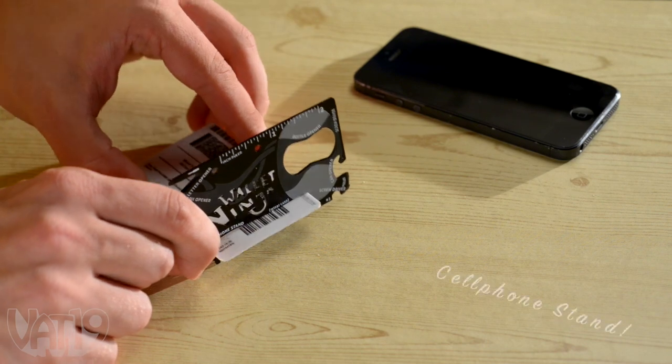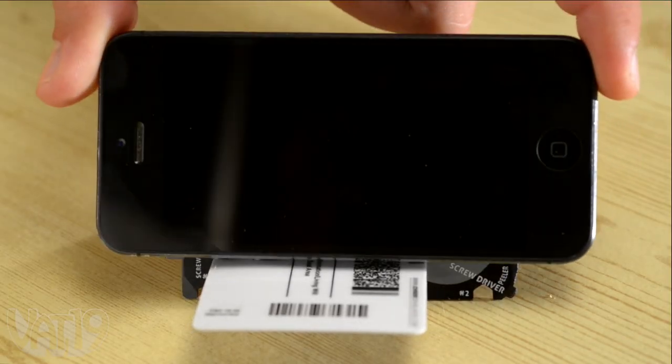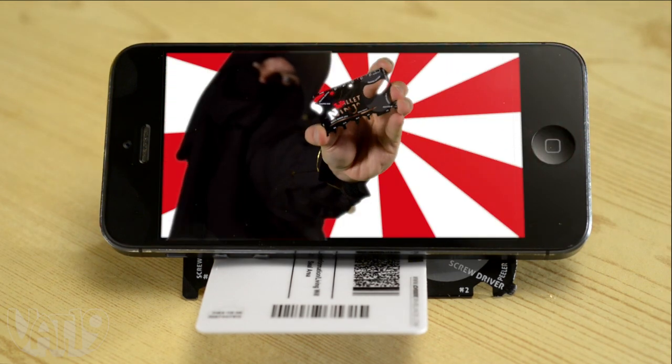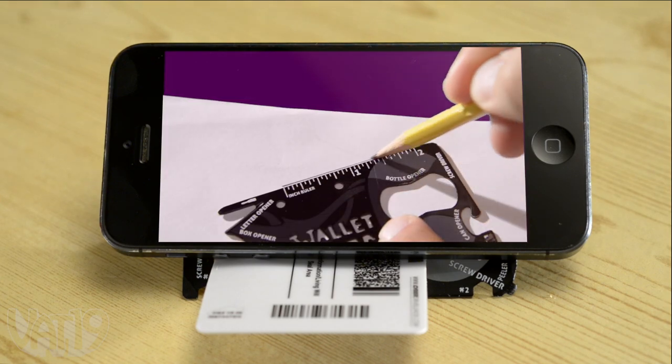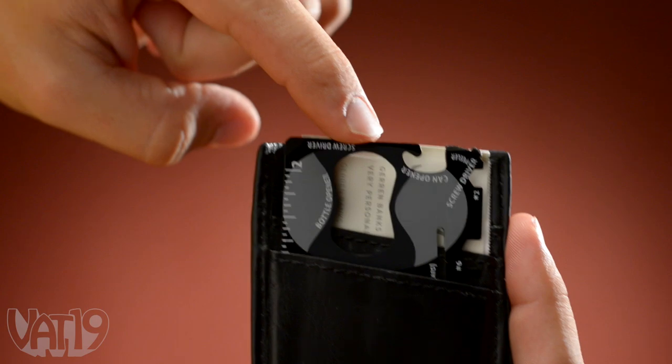Sure, with a tool this compact and useful, we could do a hackneyed demonstration where we fix things while making ninjutsu noises — Hiya! — but we trust that you're smart enough to see the utility in the Wallet Ninja.